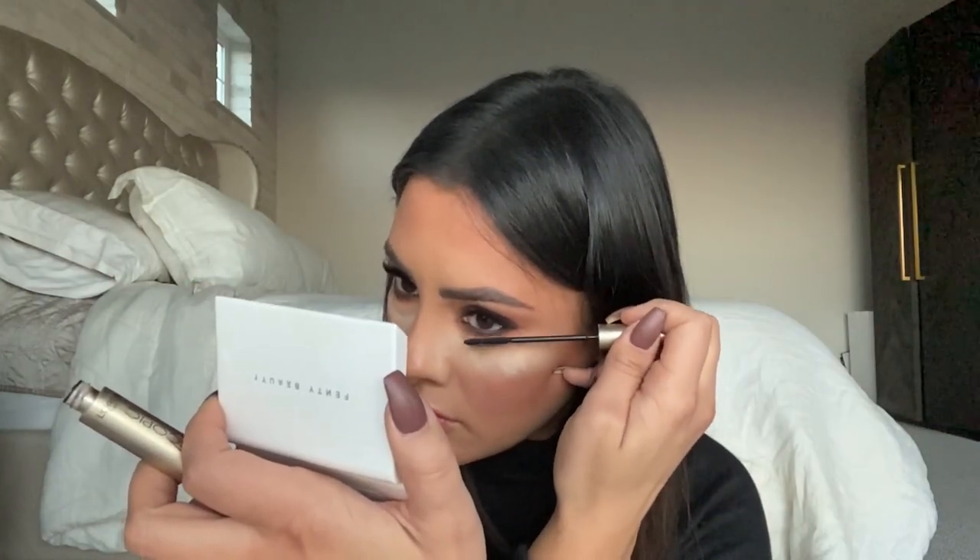Now would be the time to pop on some lashes if you don't have lash extensions like I do, or also your mascara. I cannot put mascara on my lash extensions, so what I do is just use a damp spoolie and clean off all the powder from my lashes and make them nice and fluffy. Now I'm putting mascara on the lower lash line — this is the Telescopic by L'Oreal. And I'm just going to dust off the translucent powder.